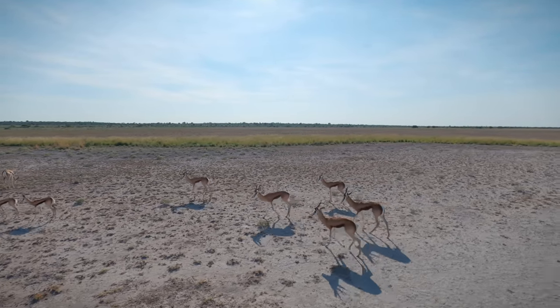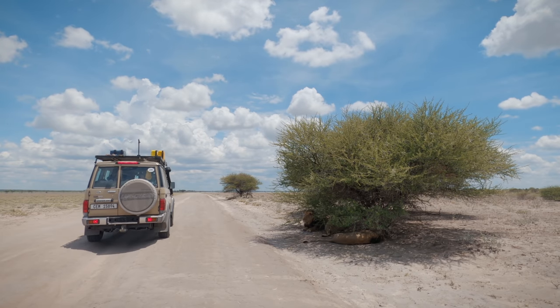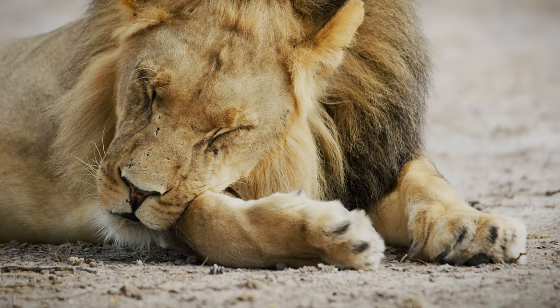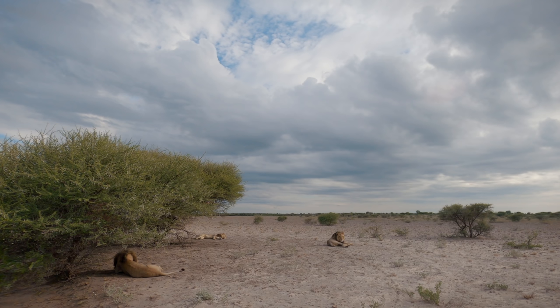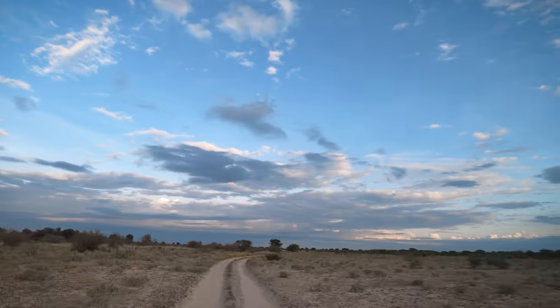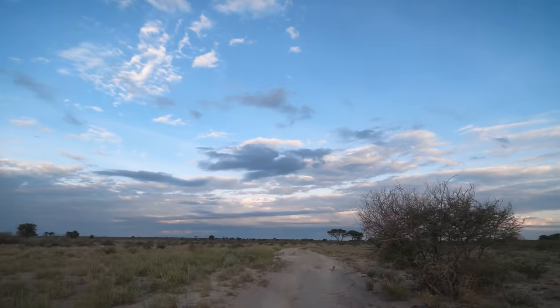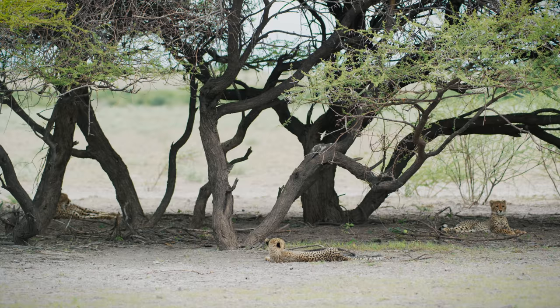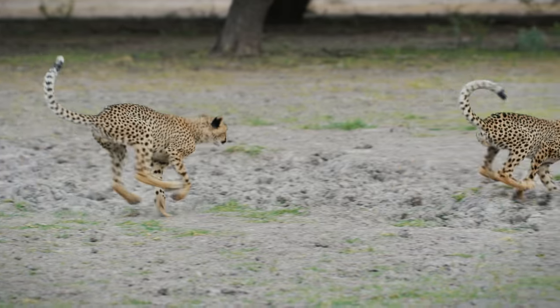On the second day we came across a coalition of three male lions. They were lying right next to the road, not doing much at all, so we continued down to Deception Loop where we had been told a cheetah with two cubs had been seen. We were lucky enough to find the cheetahs near the road and watch the cubs playing for a short while before their mother led them off into the bush.